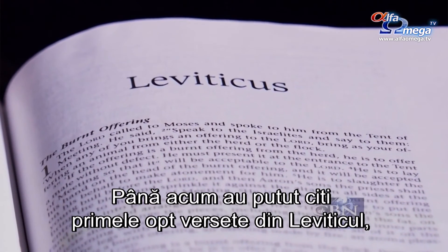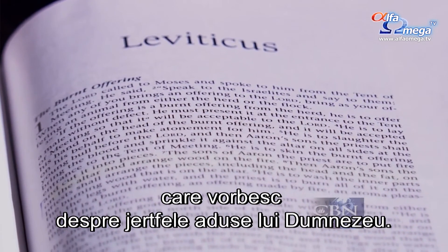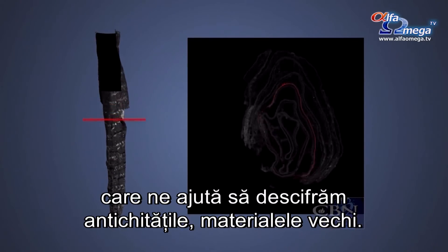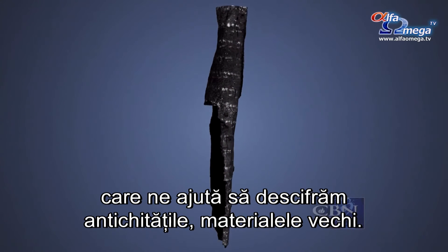So far, they've been able to read the first eight verses of Leviticus, which talks about sacrifices to God. What's most exciting is that we're using the best possible technologies to help us decipher works of antiquity — the oldest material possible.